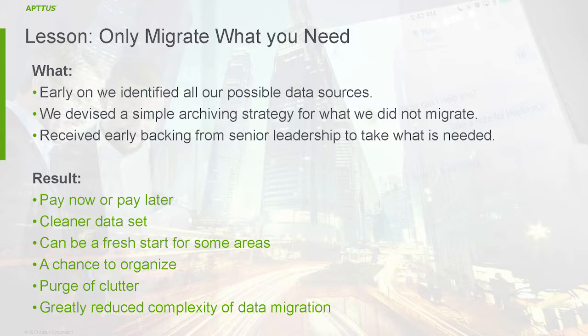We had to have hard conversations with people. We'd bring them to the table and say: if we didn't bring this post-it note scanned from seven years ago, what's really going to happen? Nothing. So we're not bringing it. You can go to the archiving system if you ever need it — but stop hoarding data. The result was greatly reduced complexity in our data migration. We wrote some scripts, moved the data, pushed the documents up, turned the lights on, and there we go — all our contracts were there.